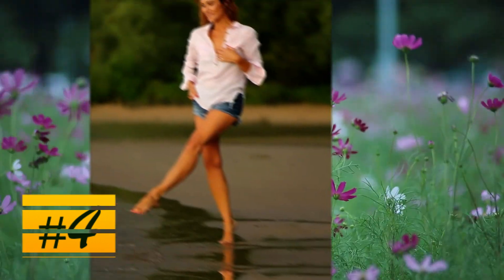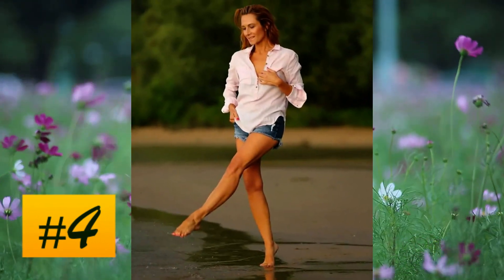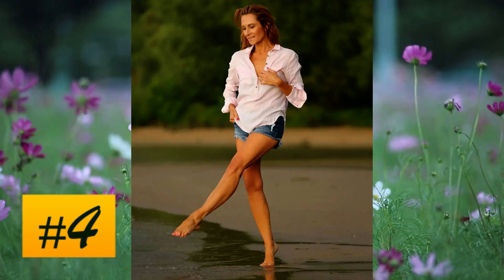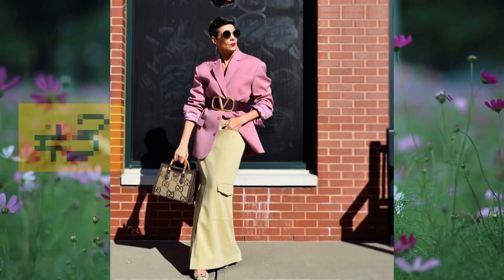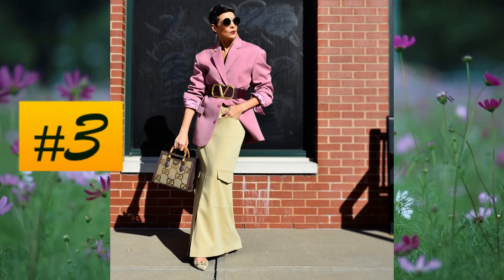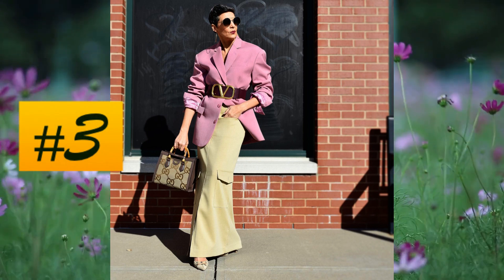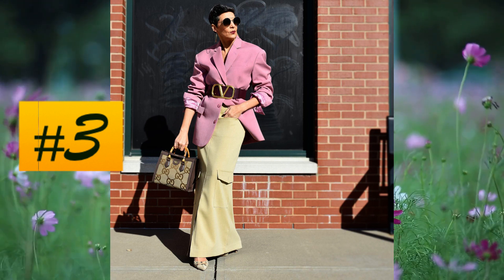At number 4, a combination that despite being classic — cropped jeans and light pink sweater — turns out to be absolutely remarkable. At number 3, a high fashion look whose placement of the main elements and accessories is well cared for and perfect.